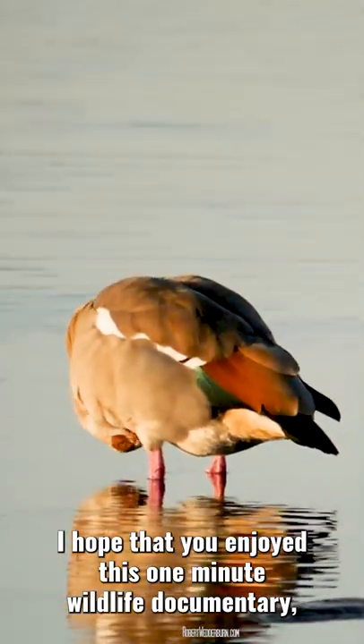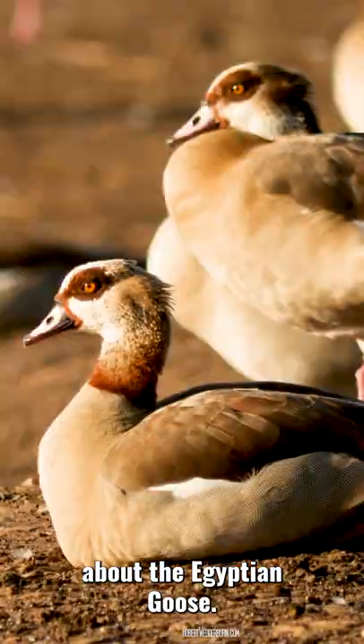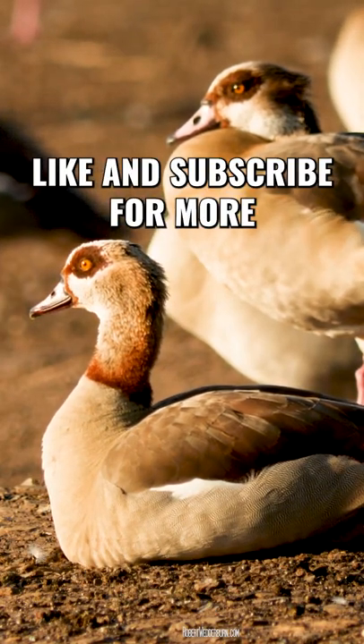I hope that you enjoyed this One Minute Wildlife documentary about the Egyptian goose. Like and subscribe for more.